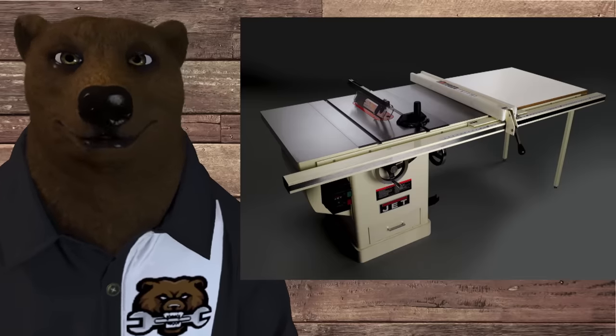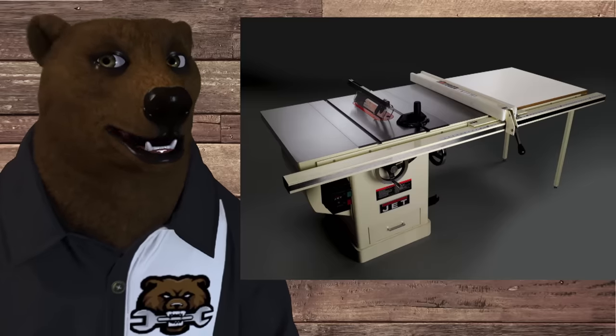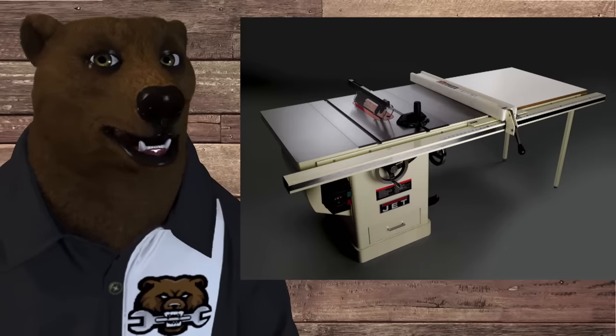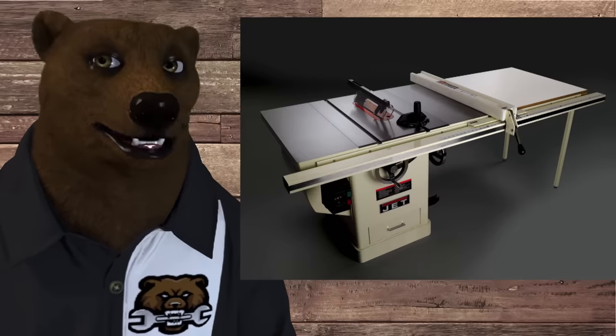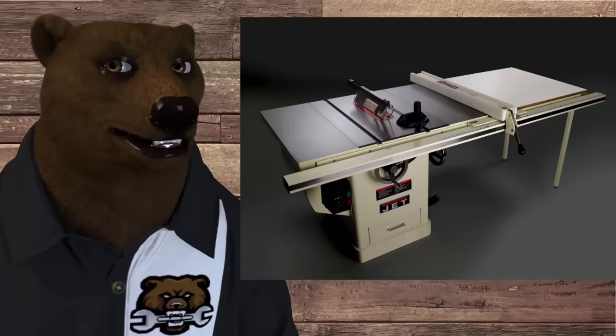Cabinet saws run like butter. They're the ones where you can sit a quarter on its edge and it won't fall over. They're fantastic saws, always a dream to work with. They often take 220 power, single or three-phase, three to five horsepower motors. They cost an arm and a leg and take up a huge amount of space — but they are fantastic.